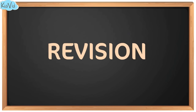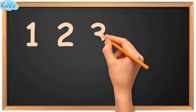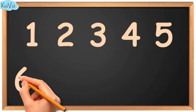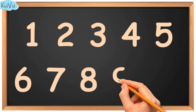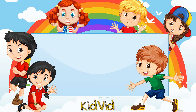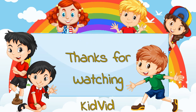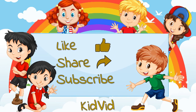Now let's revise the numbers. 1. 2. 3. 4. 5. 6. 7. 8. 9. And 10. 1. 3. 4. 5. 6. 8. 10.